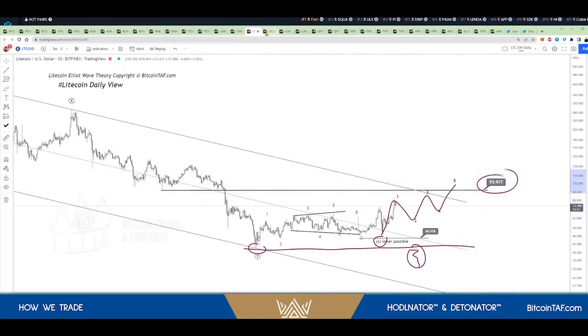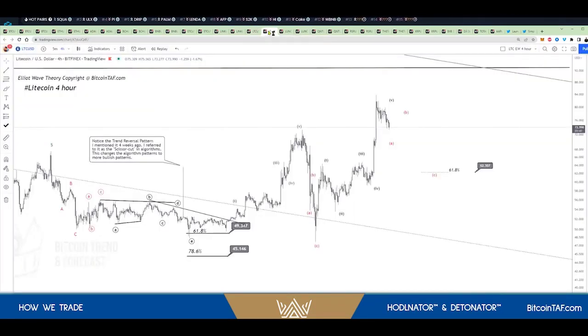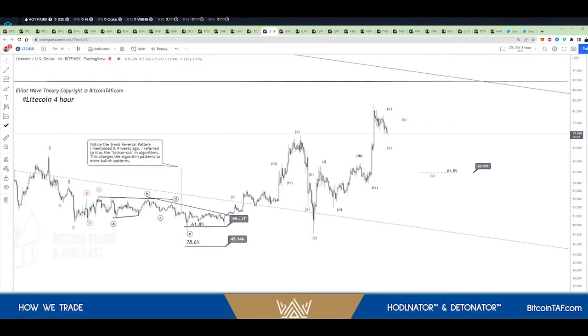Now let's go have a look at Litecoin on the four-hour chart. I'm going to show you the two indicators that I use at Bitcoin Taff and how to work this market out. Remember, we've been talking about the three strategies — how can you make money in cryptos. Right at the bottom here, we see that Bitcoin is going to come down to the 61.8 level.